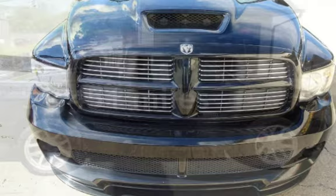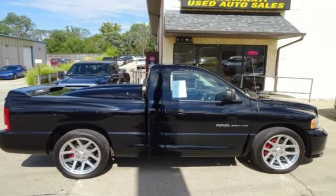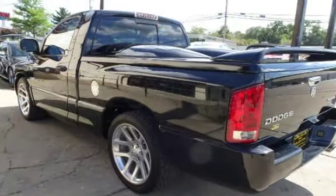This Dodge has less than 52,000 miles on the odometer. Estimated fuel economy for this vehicle is 9 miles per gallon in the city, and 14 miles per gallon on the highway.